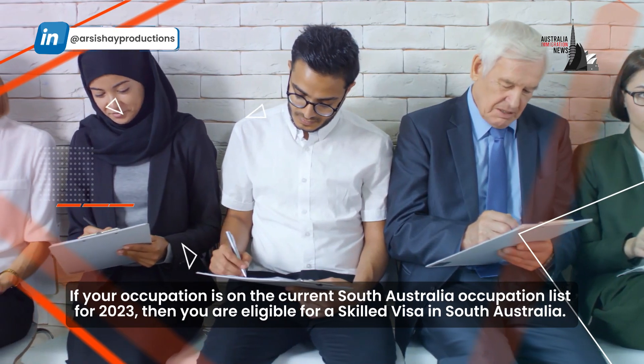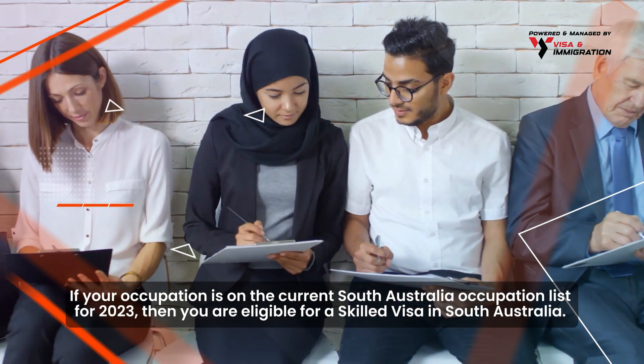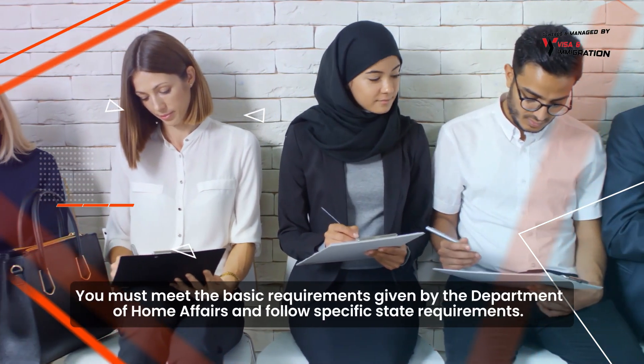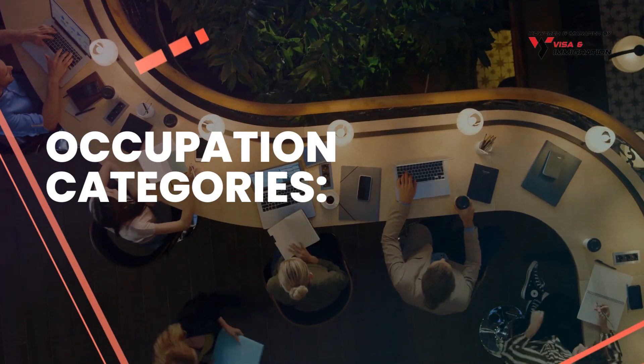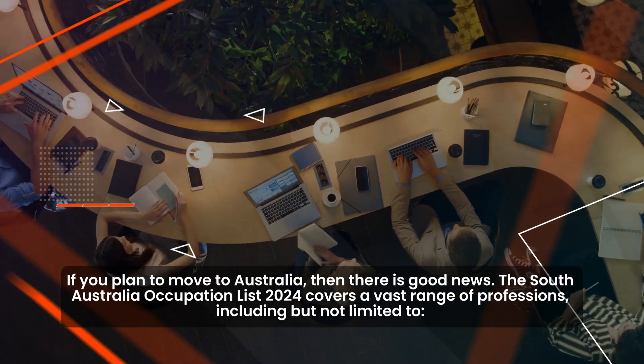If your occupation is on the current South Australia occupation list for 2023, then you are eligible for a skilled visa in South Australia. You must meet the basic requirements given by the Department of Home Affairs and follow specific state requirements.